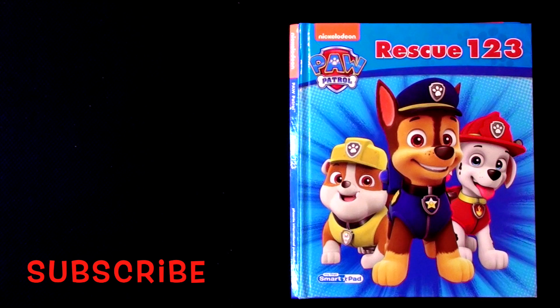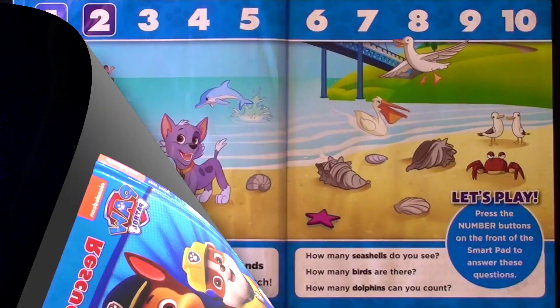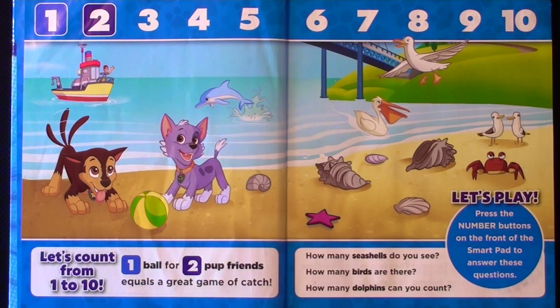Paw Patrol Rescue 1 2 3. Let's count from 1 to 10.